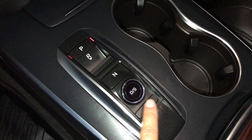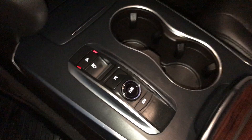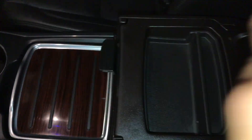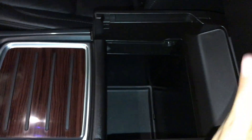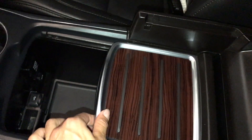Gear selector. This is the integrated system button that you press. The armrest can slide forward and is two-tiered. Underneath you will find another power outlet, USB, and auxiliary. Lockable glove compartment.